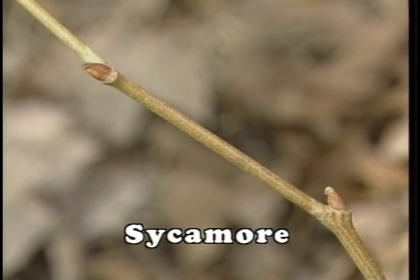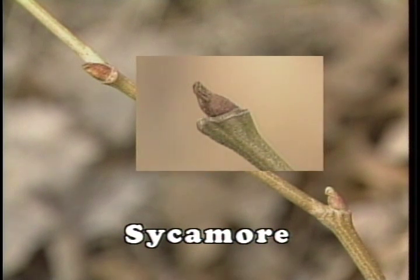Sycamore trees are found close to water. The majority of the streams of Kentucky will have a large population of this species. The bark is the most distinguishable characteristic of the tree. From a considerable distance, the tree's flaking outer brown bark will give way to the almost pure white inner bark. Normally, the base of the tree has the characteristic brown, with the upper two-thirds of the tree being white. The twigs have a very distinct zigzagging shape with an alternating bud pattern. The leaf scar almost encircles the bud, and during the growing season, the bud is almost impossible to see because of the encircling leaf base.